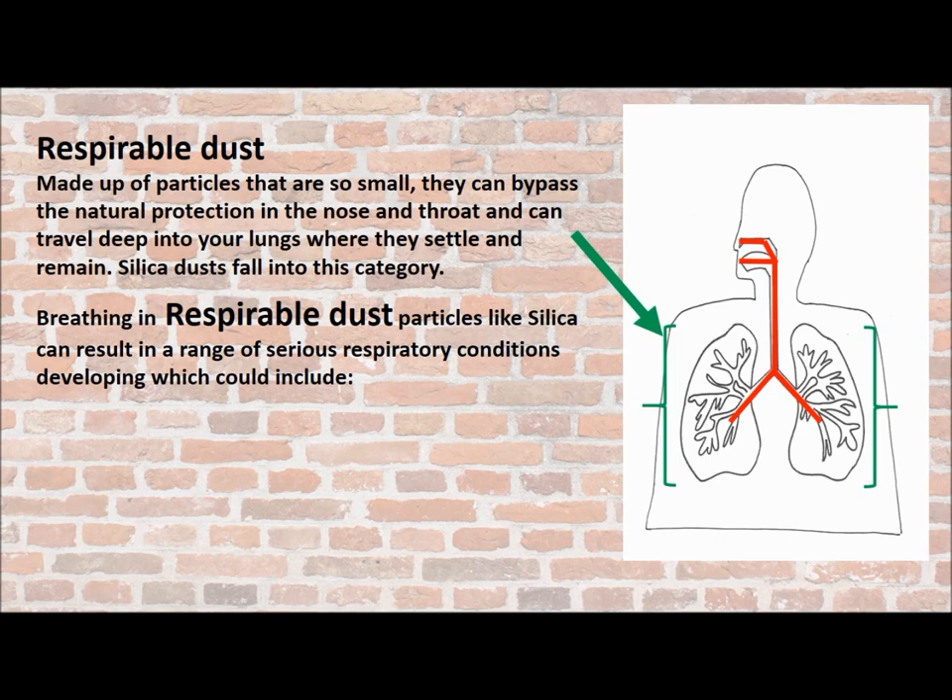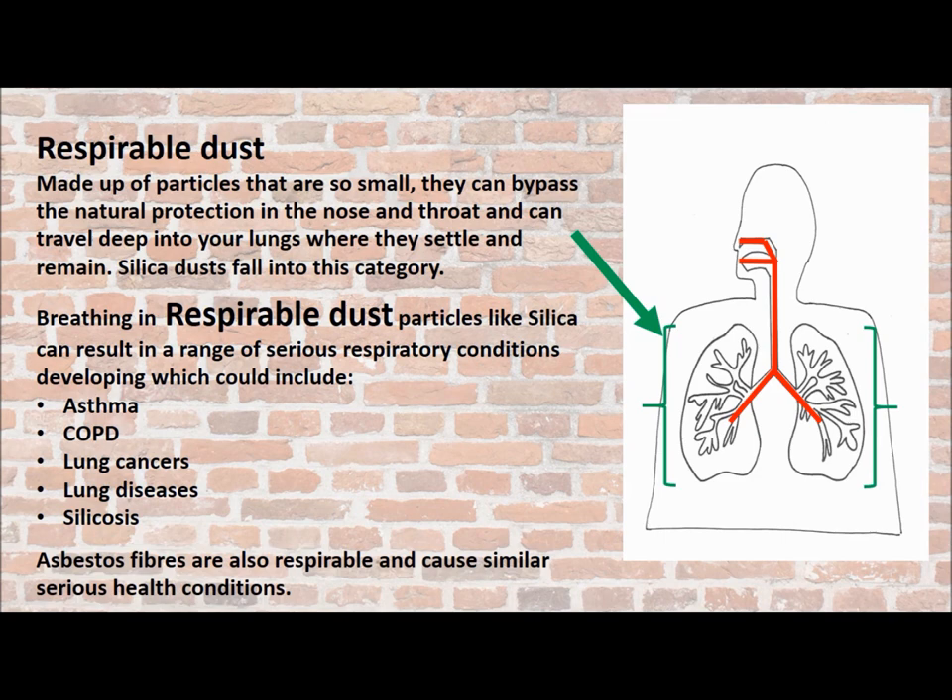Breathing in respirable dust like silica can result in a range of serious respiratory conditions developing. These can include things like asthma, COPD, lung cancer, lung diseases, and silicosis. It's also worth remembering that asbestos fibres are respirable and cause similar serious health conditions.